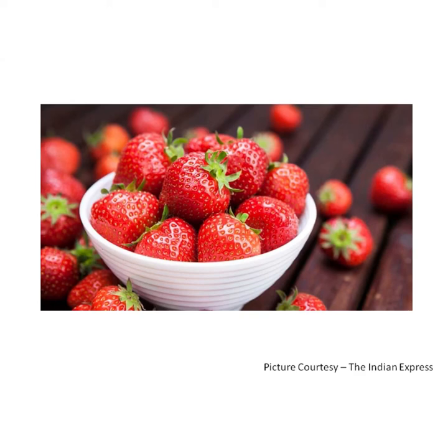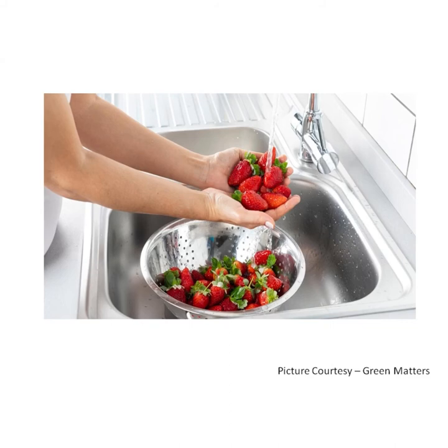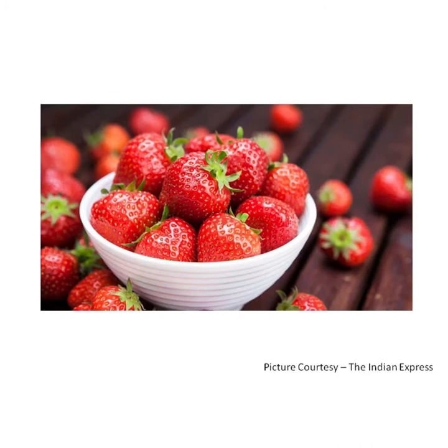Strawberry. Strawberries are red, heart-shaped fruits. Strawberries are very tasty. Strawberry plants grow close to the ground. Strawberries should be washed properly and then eaten. Strawberries have no seeds. They are eaten fresh. They are used as a filling for pastries, pies and cakes. Strawberries are rich in vitamin C and they also contain iron and other minerals.